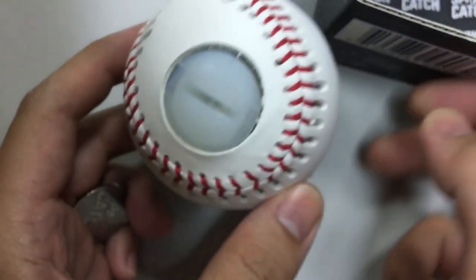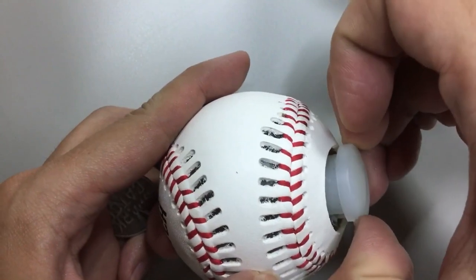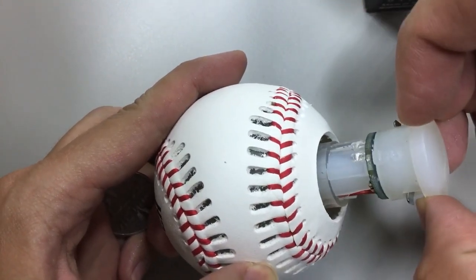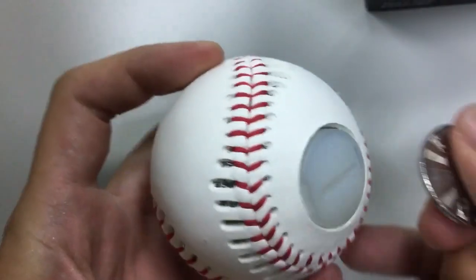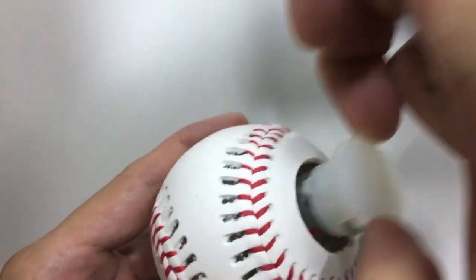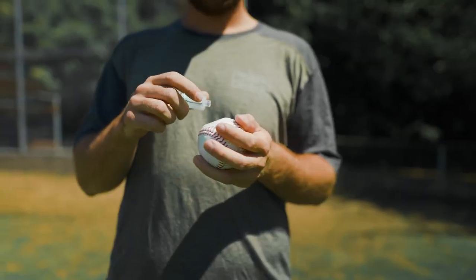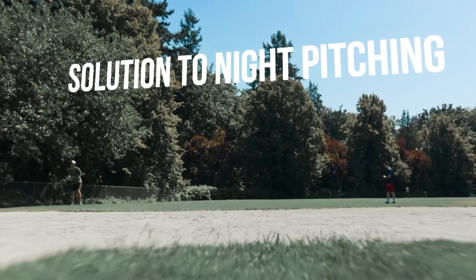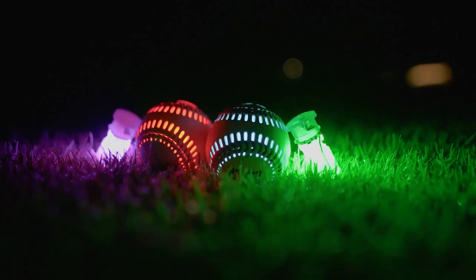This combination of lighting and realistic feel makes it a high-quality product for baseball lovers who just want to play catch at any time, even in the dark. The Spark Catch Baseball is also handcrafted by the best manufacturer in the world, ensuring that every ball is made to the highest standards. With its innovative design and exceptional quality, the Spark Catch Baseball is the perfect solution for anyone who wants to play catch in the dark. So now, dads do not have any excuses to play with their kids at night.